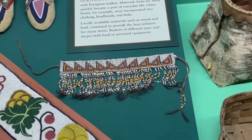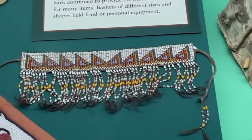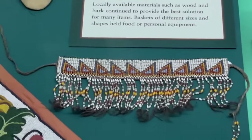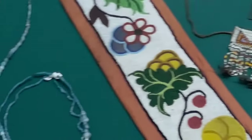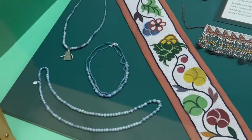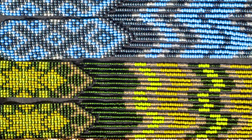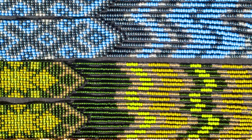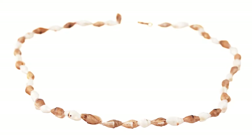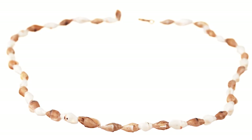Wampum was the first legal money in the original colonies. The leaders of each tribe had a specific string of wampum that served as their ID badge. Wampum also told stories — special patterns held histories and events for future generations to read. Today, wampum is still being created in the traditional way. There is a nation in New York that created a wampum factory that makes both traditional and modern wampum for use by Native artists.